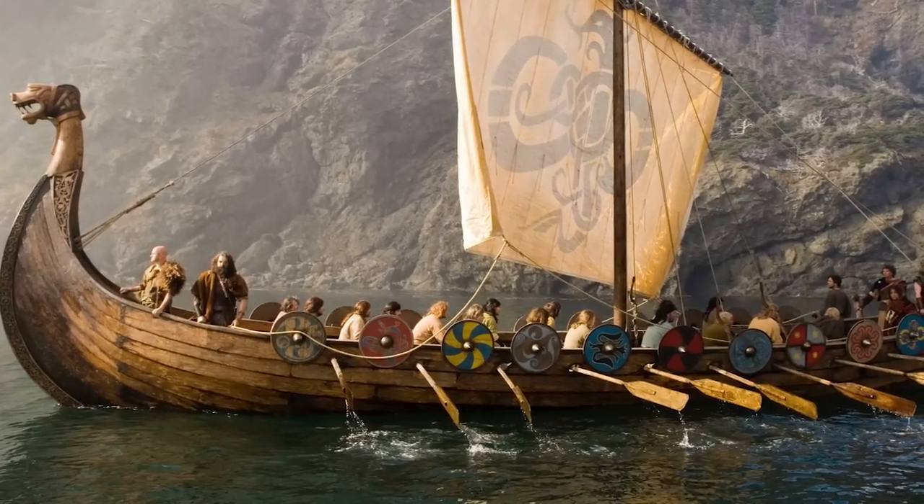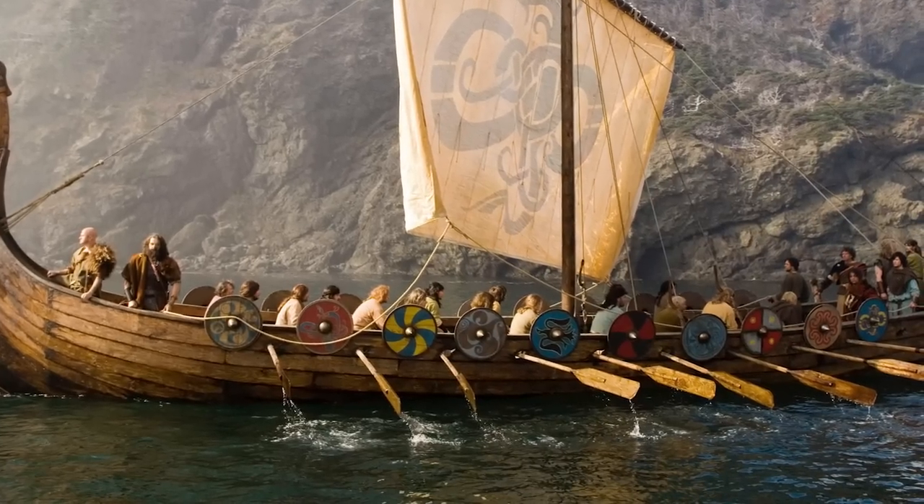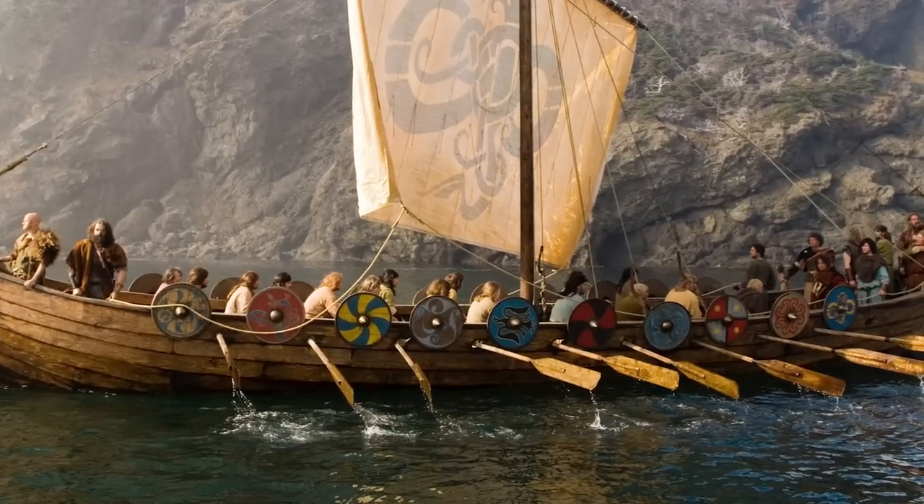Some Viking ships had side supports where the shields were mounted. They served as additional protection for the oarsmen and, through colors and symbols, also identified who was on board the ship.